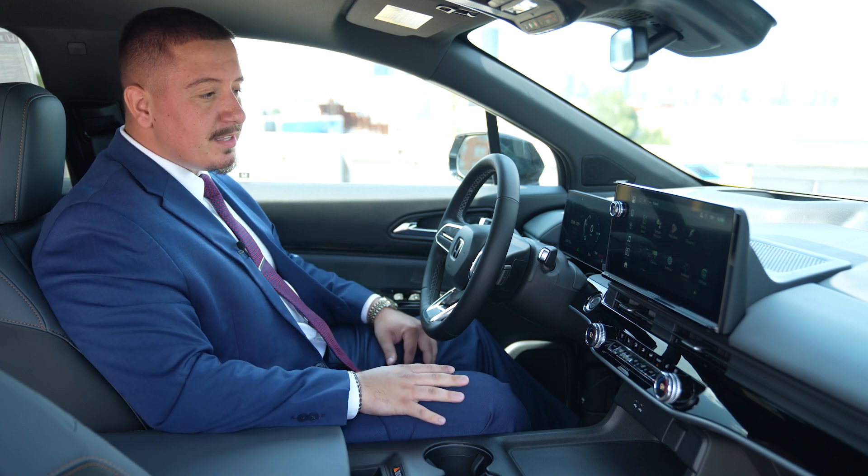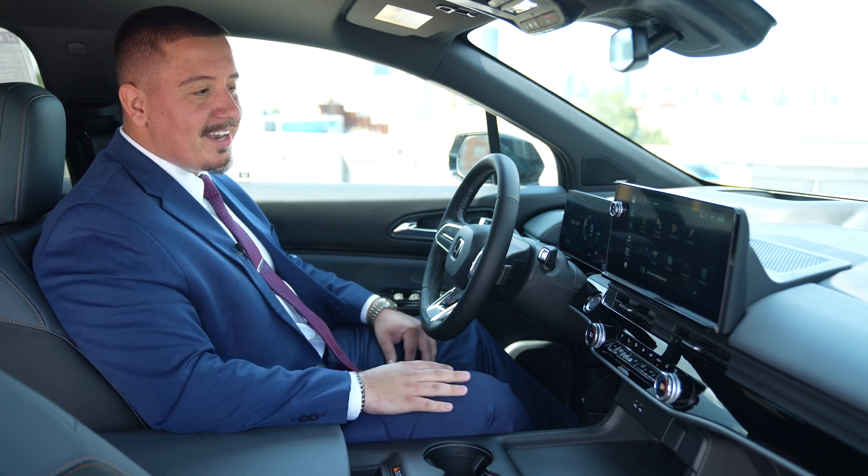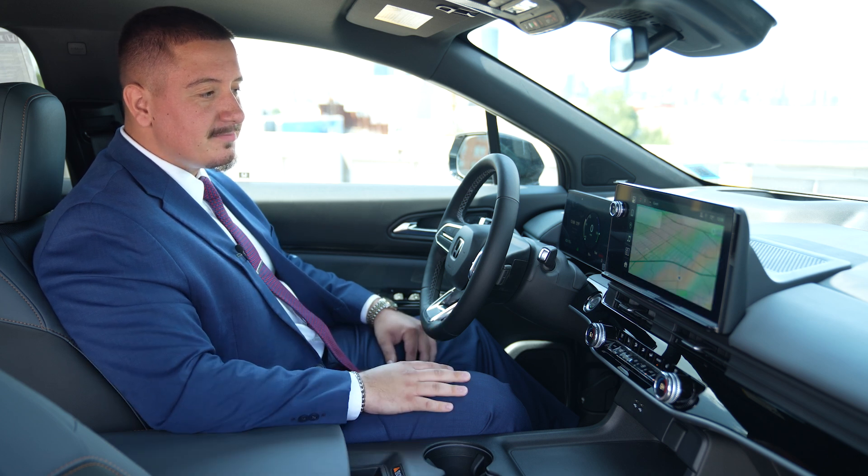Hey Google, show me directions to Paragon Honda. Got it, there's a Paragon Honda 0.6 miles away.